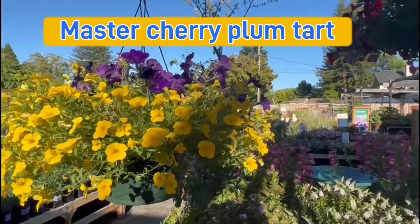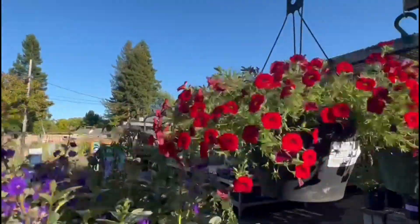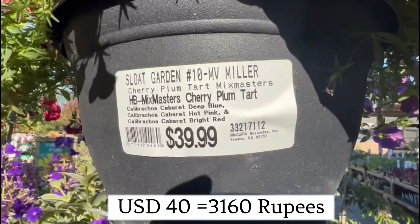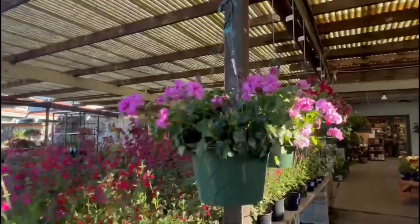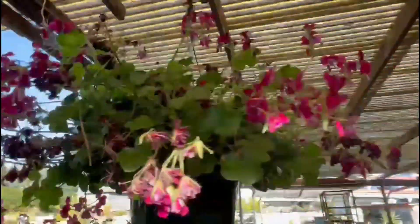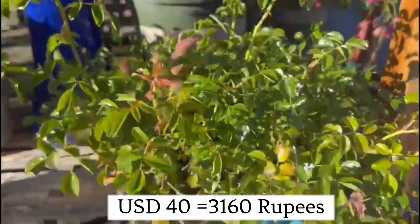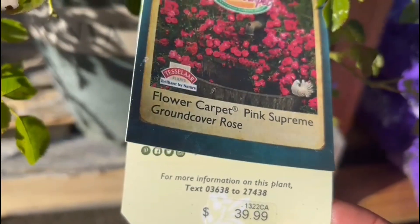Let us look at some flower baskets. Try to use multiple colors. Looks great on your doors — outdoor $40. This is Master's Cherry Plum Tart. Try to make a flower basket tonight. Pink Supreme Ground Cover Rose.